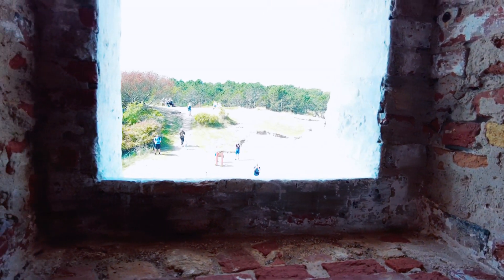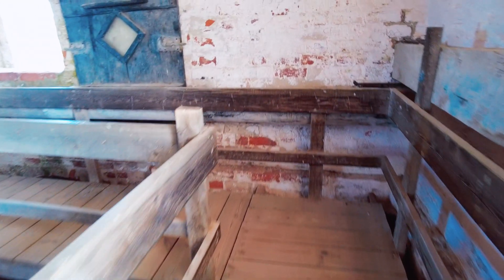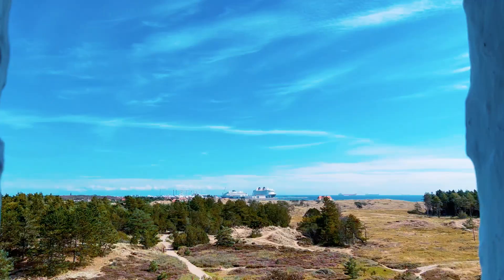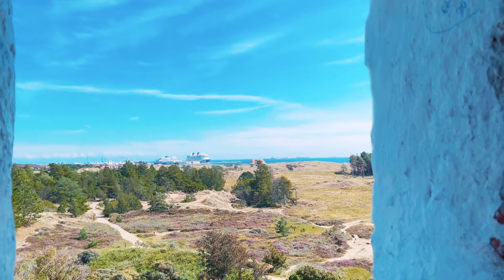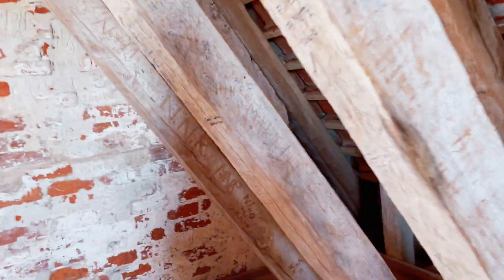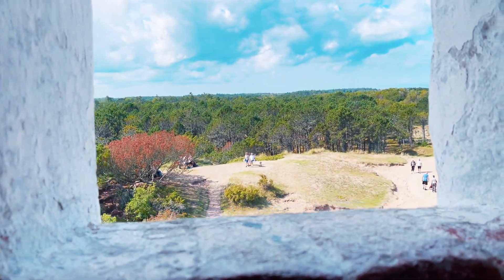Once you're all the way up, the area is kind of unfinished — almost like an attic. There are some little windows to look out of. We could actually see the Disney Dream from up there, so the view is very pretty. You can see all of the trails surrounding the area through the sand dunes as well. The history is really interesting. Just be very careful on those stairs — it's not for the faint of heart.